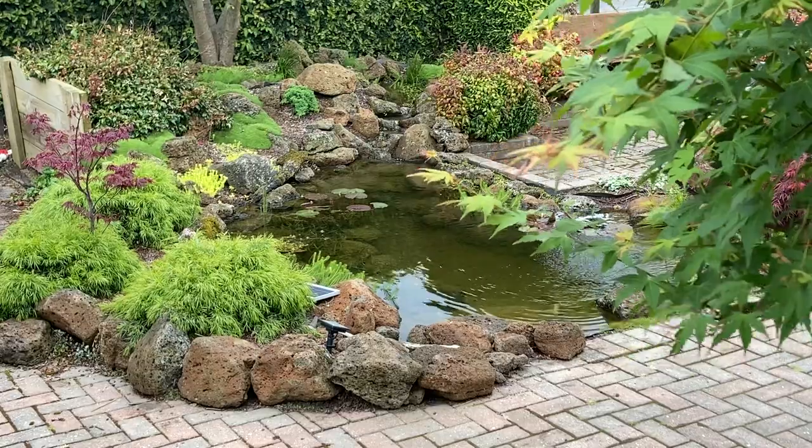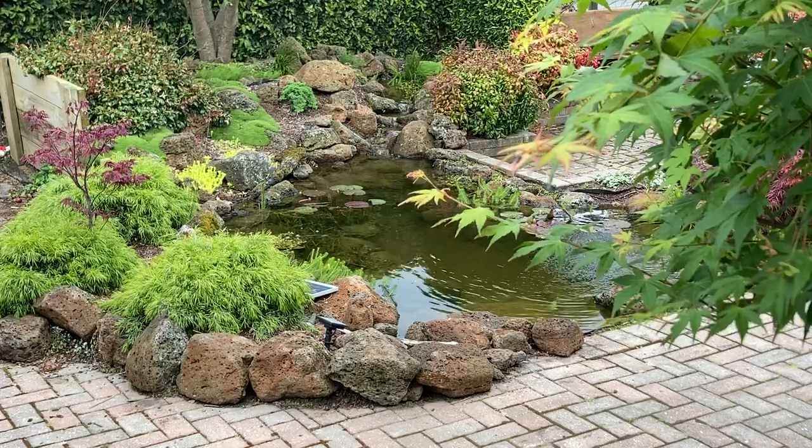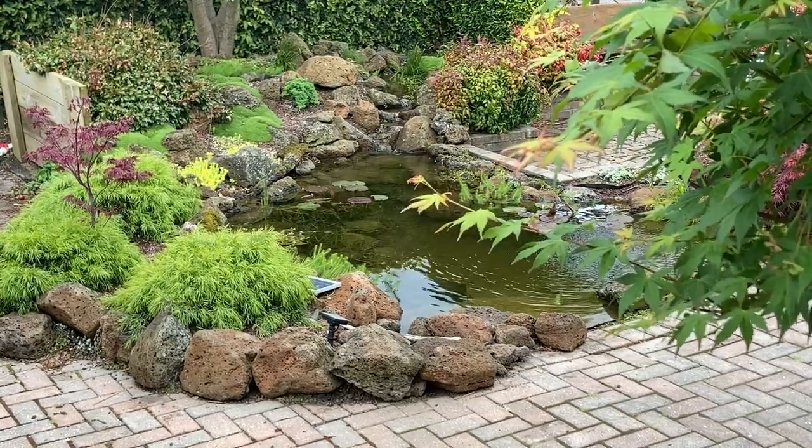As the real estate saying goes, location, location, location. It's the same with a pond. The single most important thing I think is that the pond is positioned in an area where you will get the most bang for your buck.